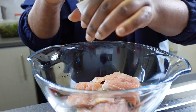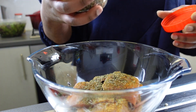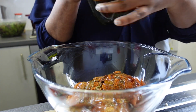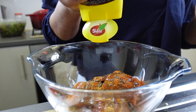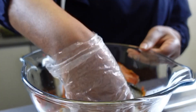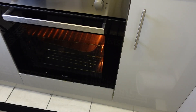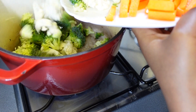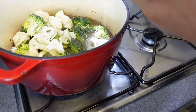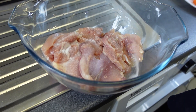Now we're moving on to marinate our salmon. I added salt to taste, pasta seasoning, chili and lemon seasoning, mixed herbs, paprika, black pepper, olive oil, some honey, and some soy sauce. I mixed it all together thoroughly and placed it into my baking tray and into the oven it goes.